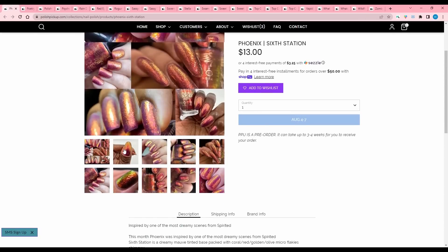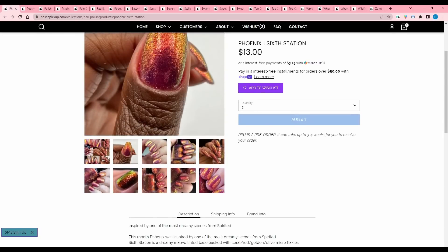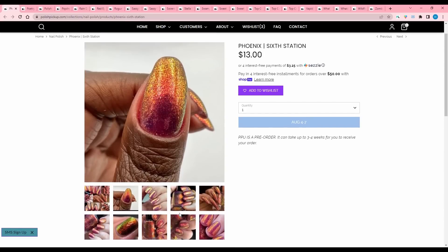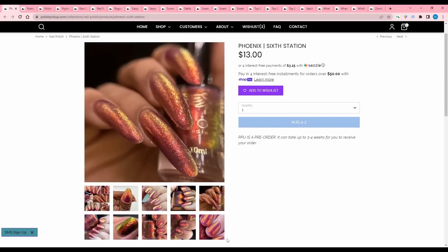Phoenix, Sixth Station, inspired by one of the most dreamy scenes from Spirited. It is a dreamy mauve tinted base with coral, red, green, olive microflaky shimmer. 500 are available. Not my color — I like this kind of finish and it's very pretty, but this is just not my color.